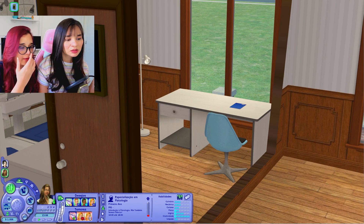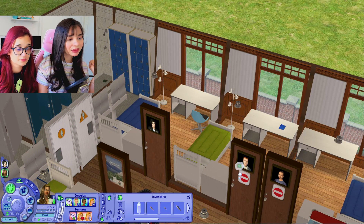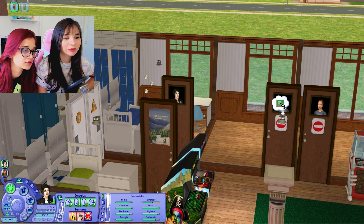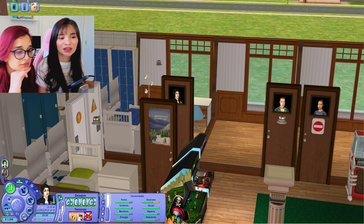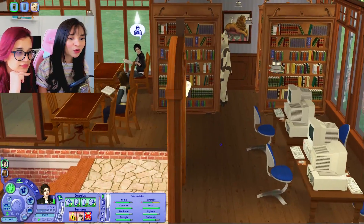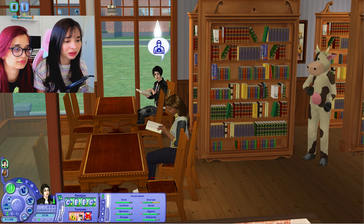Se vocês jogarem The Sims 2 e forem pra universidade, a primeira coisa é reivindicar o quarto. Porque aí vão chegar outros estudantes e vão pegar o quarto de vocês. É tudo igual aqui. Quem é o Ulisses aqui? Não interessa. Se quiser fazer a sua lição, faça. Eu vou trancar a minha porta porque senão esses gaiatos vão ficar colocando a lição deles como se fosse minha. A primeira coisa que vocês fazem quando chegam na universidade no The Sims 2 é reivindicar o quarto.